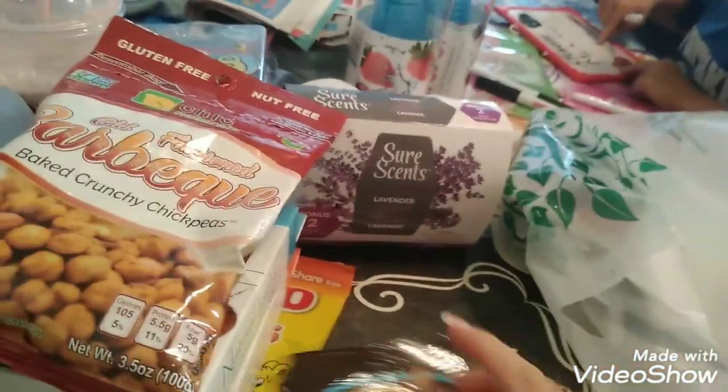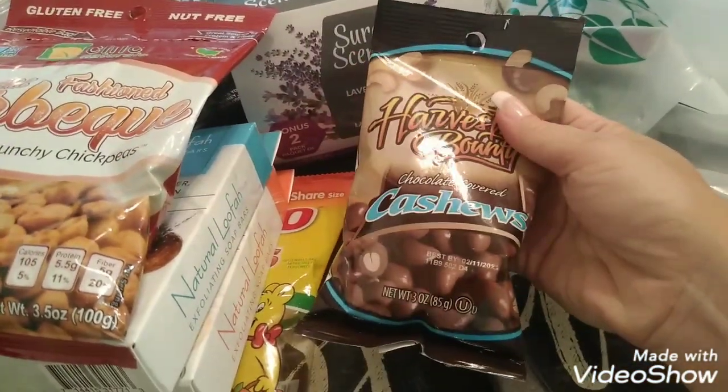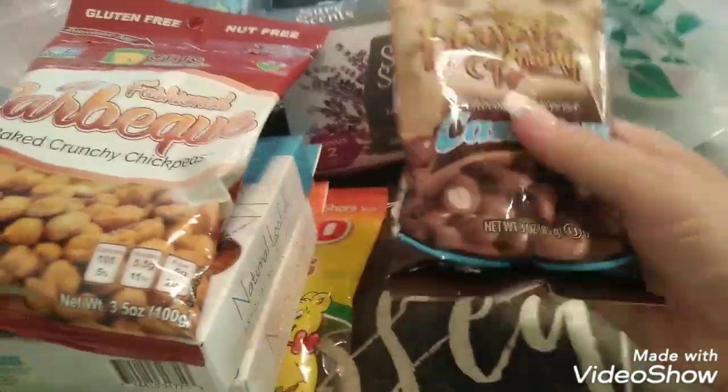Right next to the chickpeas were the Harvest Bounty chocolate-covered cashews — you get 3 ounces. I love cashews and chocolate, so I got some snacks for myself to snack on.